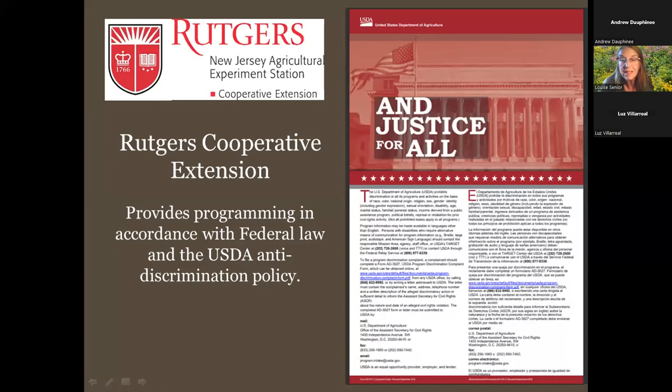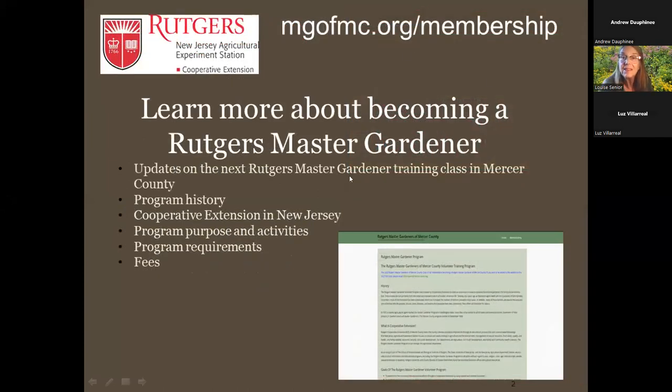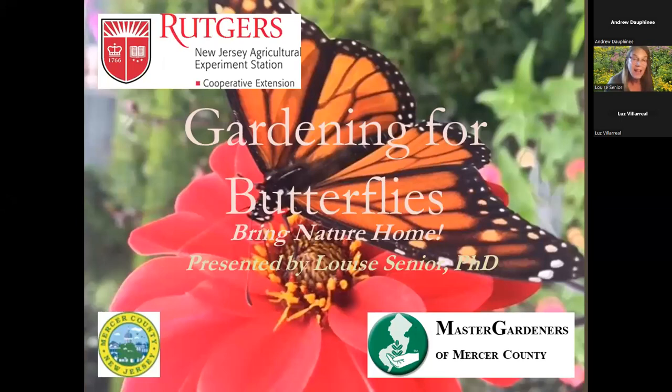New Jersey is a wonderful home to butterflies, and central New Jersey is as well. Normally in an in-person group I would ask you to raise your hand if you already garden for butterflies, and also how many of you have heard about the monarch butterfly decline or even our state butterfly, the eastern black swallowtail. But instead of quizzing you, I'm going to go on with the talk — we're going to touch on all of those topics as we go through today.